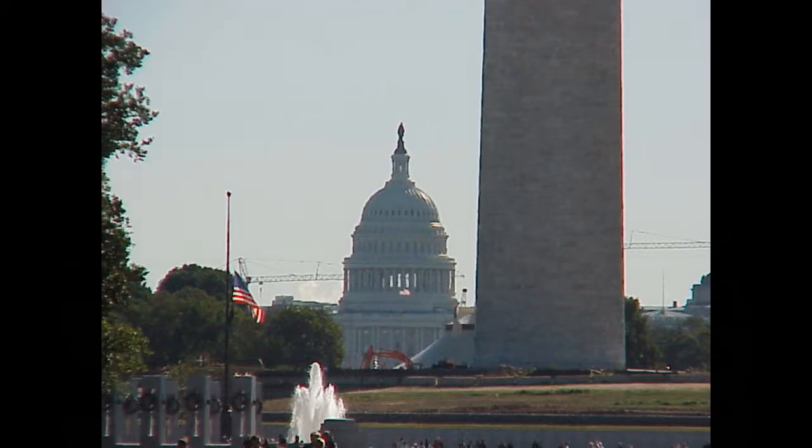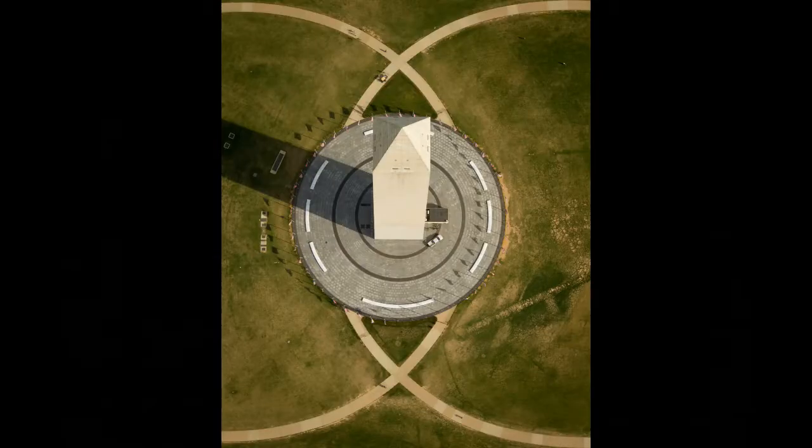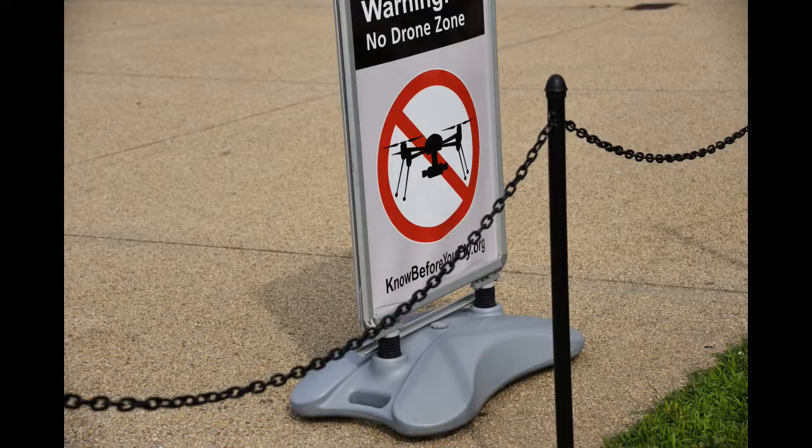It's in the middle of the mall — one end is Lincoln, the other end is the Capitol. That overhead view was shot by an astronaut — no drones allowed around here.